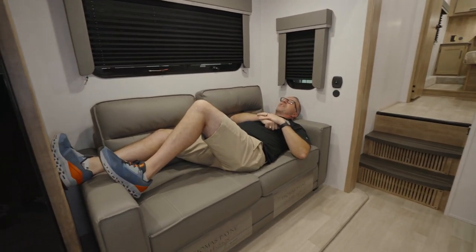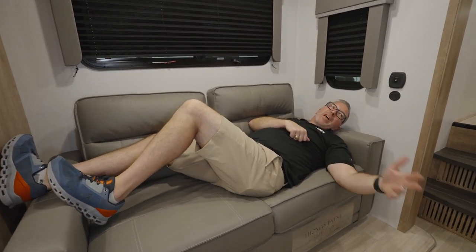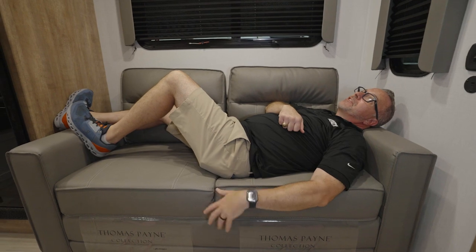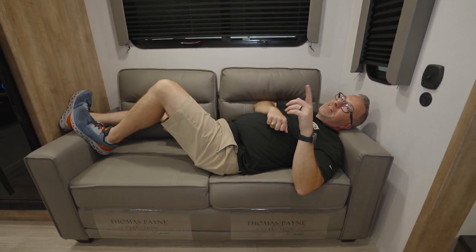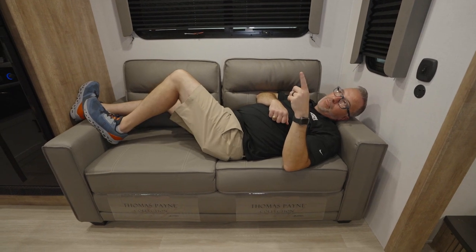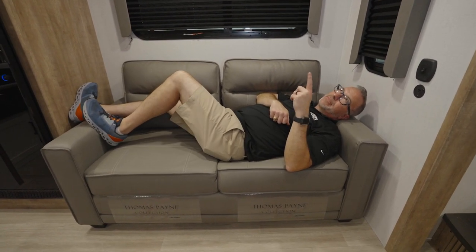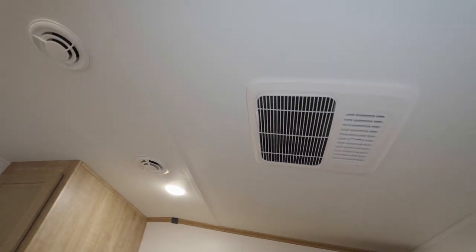The Thomas Payne collection — overstuffed and comfortable. This couch does pull out into a sleeper, and the dinette reduces down into a sleeper as well. You could probably get two people on the couch sleeper. And up top, we are pre-wired for 4G LTE boosting, we have a high output AC, and we got the blade distribution system.